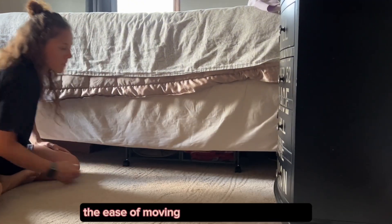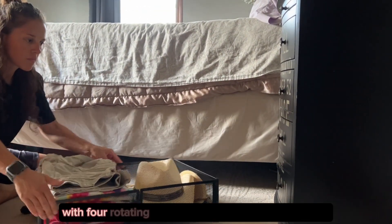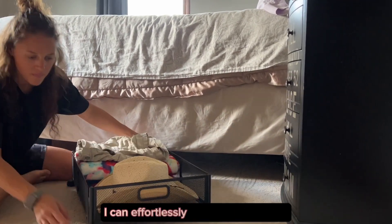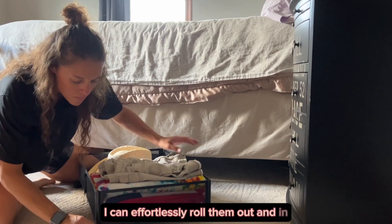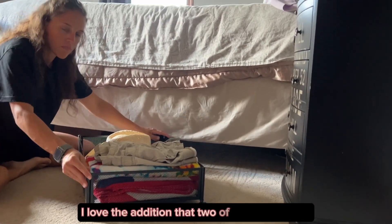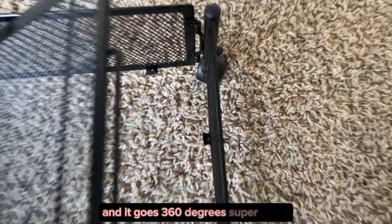The ease of moving these storage containers is another fantastic feature. With four rotating wheels and two reinforced handles, I can effortlessly roll them out and in, even on carpet. I love that two of the wheels lock, and they rotate 360 degrees super easily.